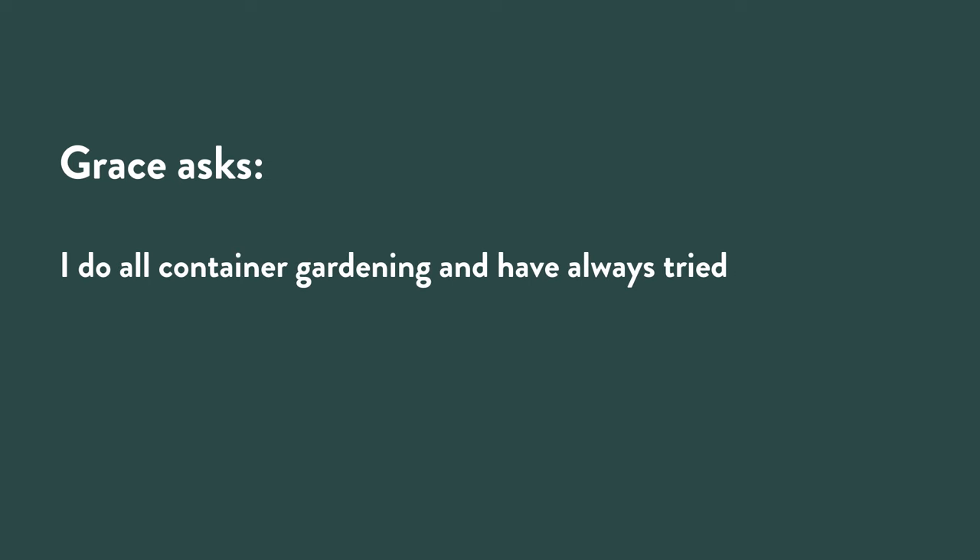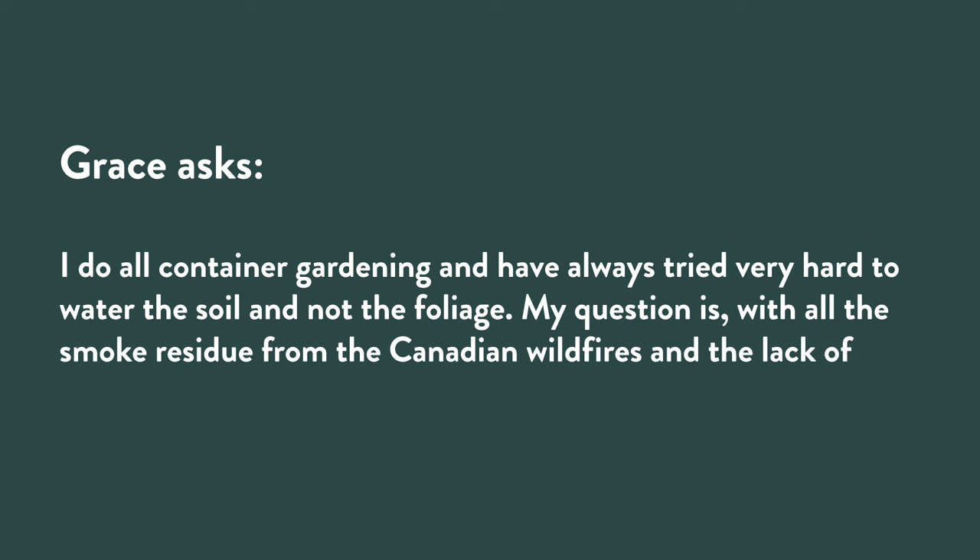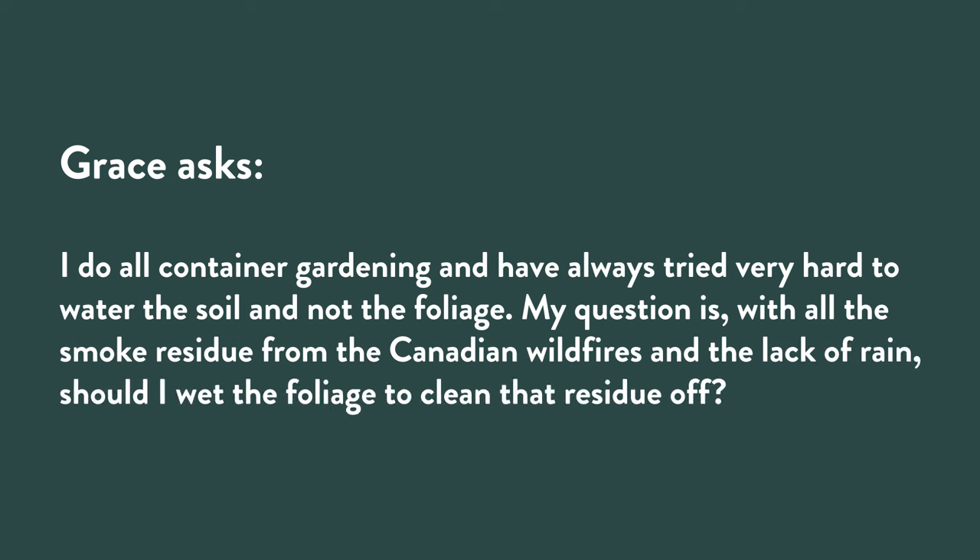Grace wrote us back when the wildfires were a big issue in many areas. She says: I do all container gardening. I've always tried very hard to water the soil and not the foliage, which is great — water at the base. My question is: with all the smoke residue from the Canadian wildfires and the lack of rain, should I wet the foliage to clean that residue off? I had to chuckle when I read this question, because I have friends who own a garden center in California who use snow brushes to dust the ash off their cars when they leave work.